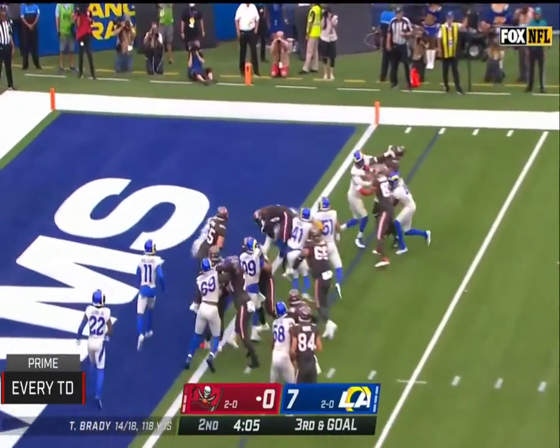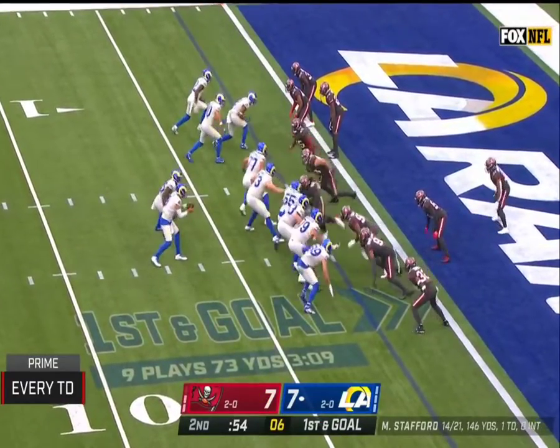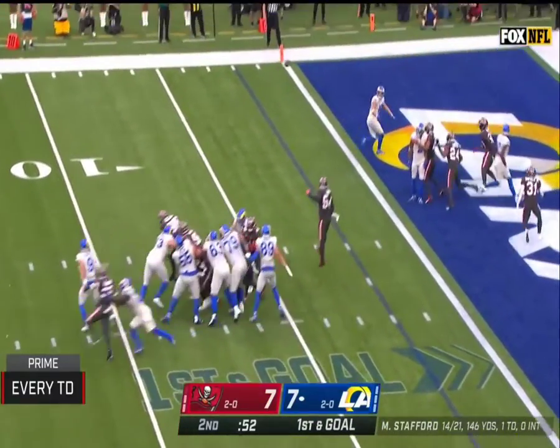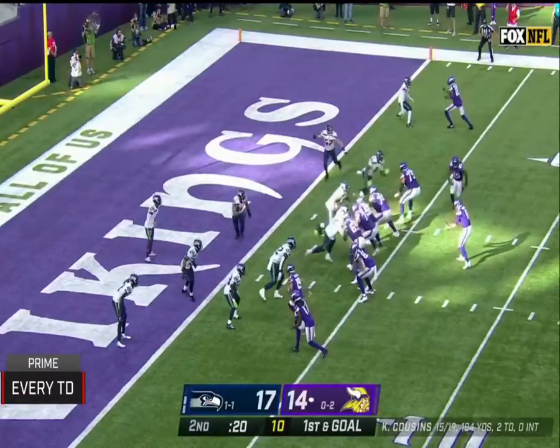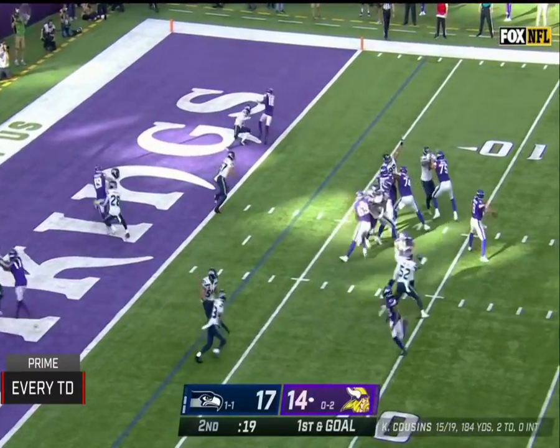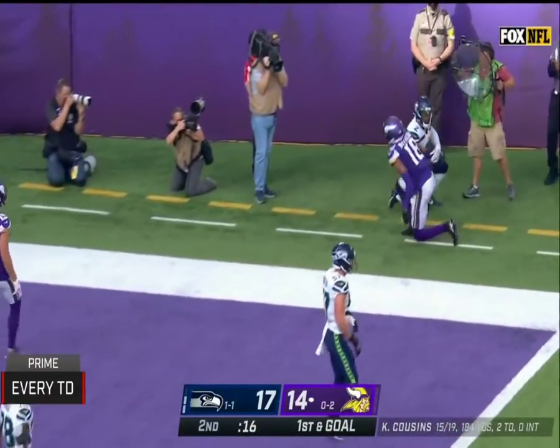Goodwin gets it on the handoff and he's in — touchdown, Tampa Bay. Wide open — touchdown, Rams. Addison in motion, faked the give, Cousins throws for the end zone — it's Jefferson who's got the touchdown.